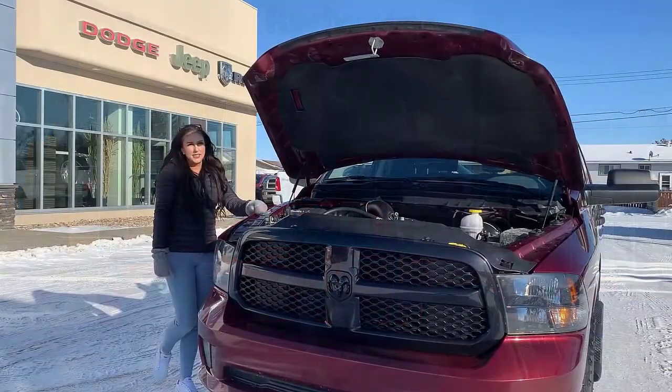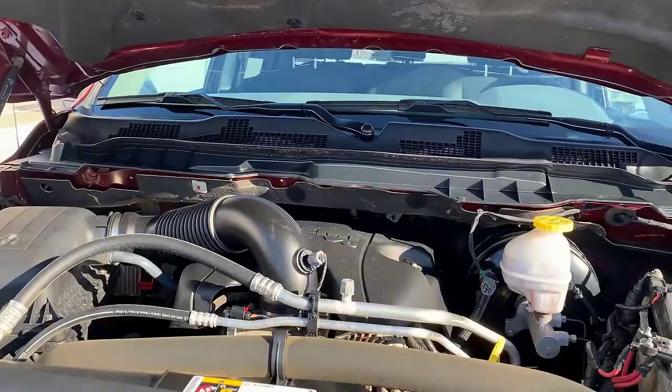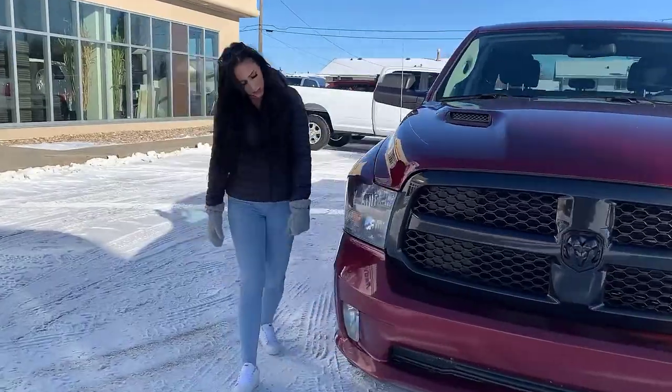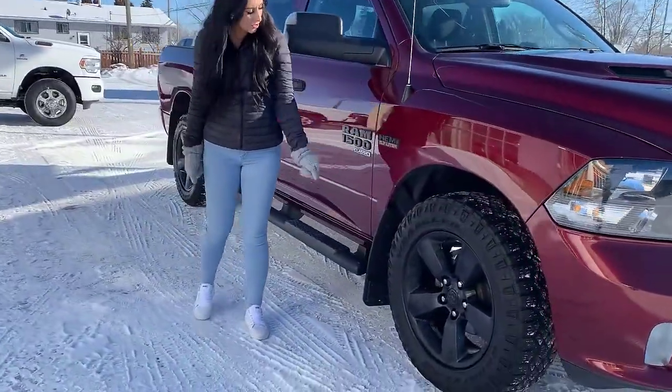Let's take a peek. Under the hood you're going to have your 5.7 liter Hemi, sport hood, blacked out headlights, grille, color match bumpers with some fog lights, and black 20 inch rims with Duratrax tires on them.